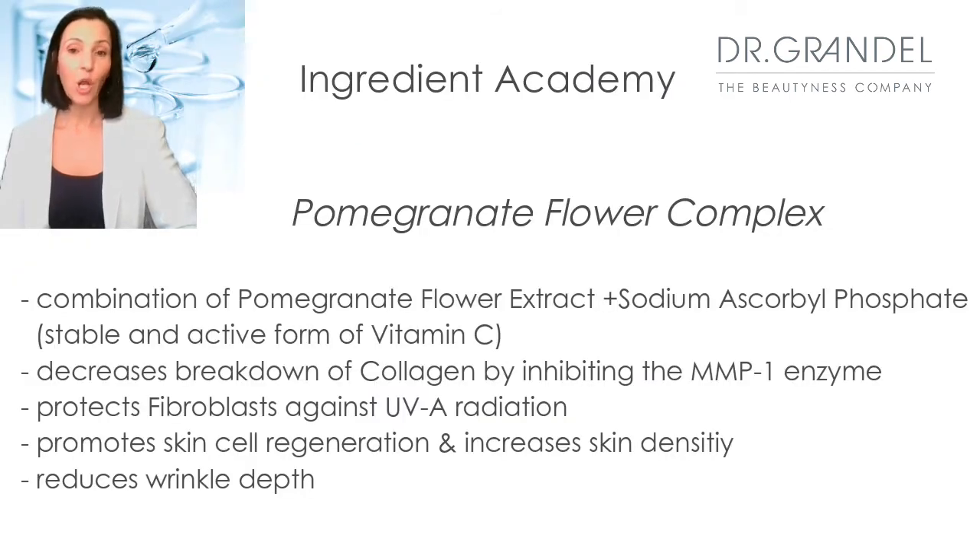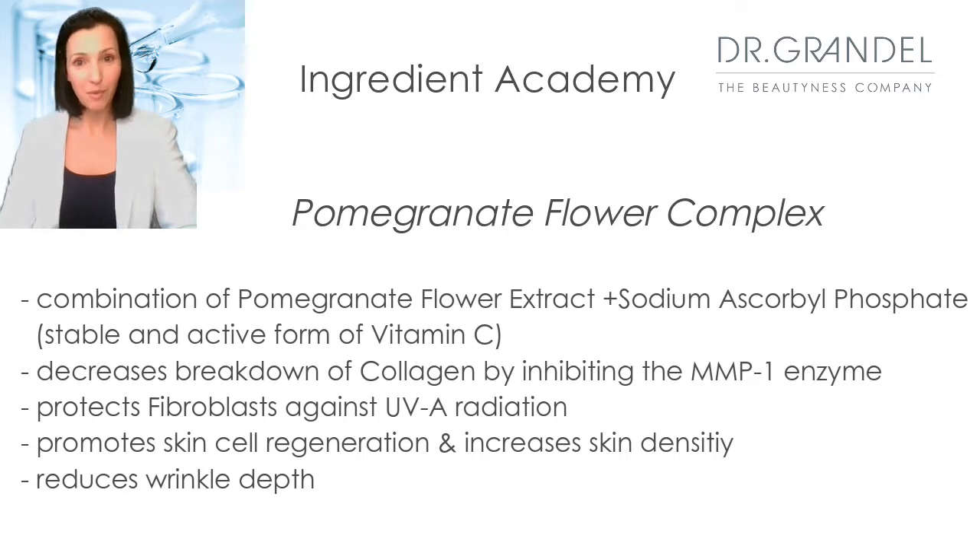Vitamin infusion is vitamin loaded. The first main ingredient that makes vitamin infusion very special is the pomegranate flower complex. As you might have noticed, it is in each and every product of vitamin infusion. Pomegranate flower complex is a combination of pomegranate flower extract and sodium ascorbyl phosphate, which is a highly effective and stable form of vitamin C. This complex has proven to protect the fibroblasts against UVA exposure, promotes cell regeneration, and also evens out pigmentation irregularities.